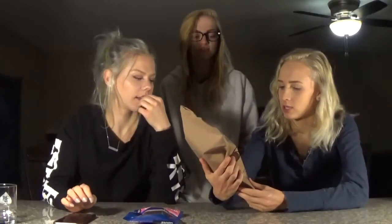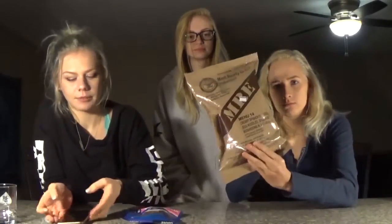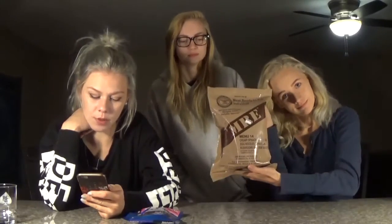Hey guys! Today we're going to be trying freeze-dried ice cream and an MRE — creamy spinach fettuccine, Menu 14. For those of you who don't know what an MRE is, it's a meal ready-to-eat, commonly known as an MRE. It is a self-contained individual food ration in lightweight packaging bought by the United States military for its service members for use in combat or other field conditions where organized food facilities are not available. That's the long definition.